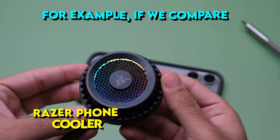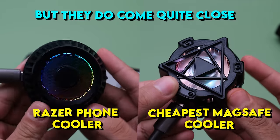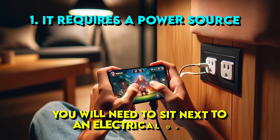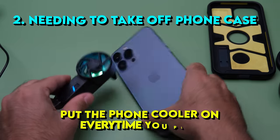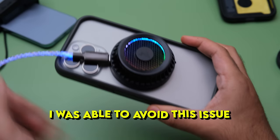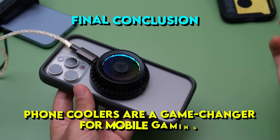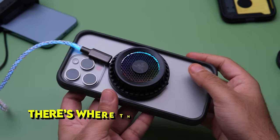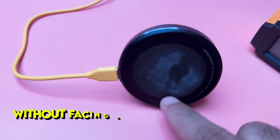There are two downsides of using a phone cooler. First, it requires a power source, so you'll need to plug into an electrical outlet or use a power bank while gaming. Second, it's very annoying to take off the phone case and put the cooler on every time you play, especially with those coolers that have a clamping mechanism. I was able to avoid this issue by using a magnetic phone cooler and a bumper case. In conclusion, phone coolers are a game changer for mobile gaming. Our phones are getting more powerful every year but they lack an active cooling system — that's where phone coolers come in, delivering active cooling so you can game for longer durations without facing any overheating issues.